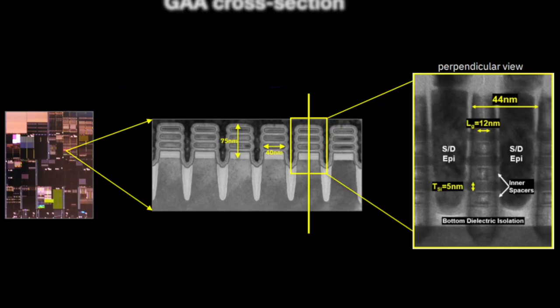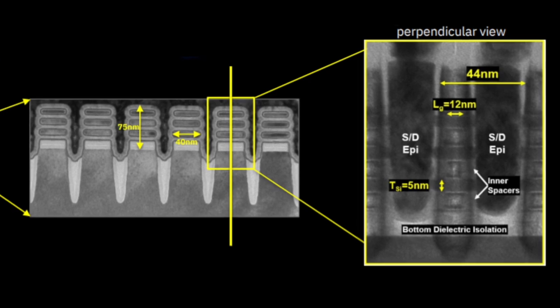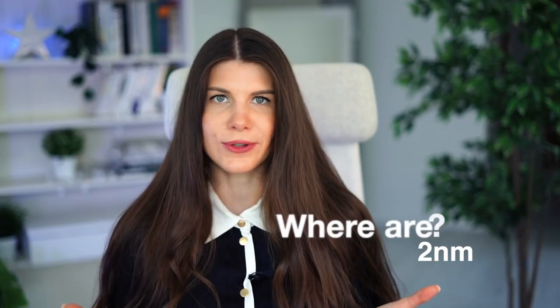Looking at this sketch, you may wonder why this device is called 2nm — it actually looks bigger compared to FinFET. The answer is not straightforward. The sheet's width is about 40nm and the stack's height is 72nm. So I was wondering myself: where are those 2nm? In planar transistor technology it's straightforward — 2nm is the channel length. But what about this new gate-all-around structure? I consulted one of the technology experts and the answer is: there is nothing really of 2nm dimensions.